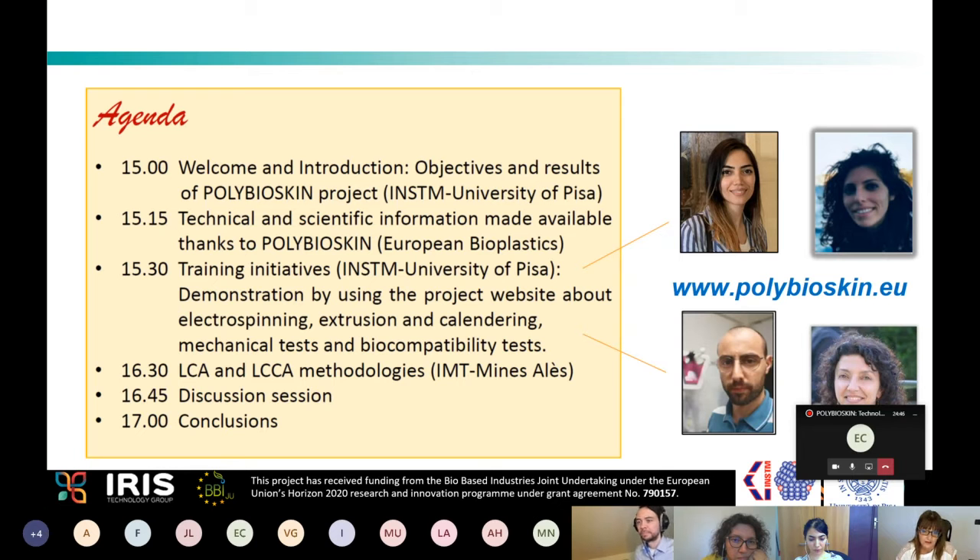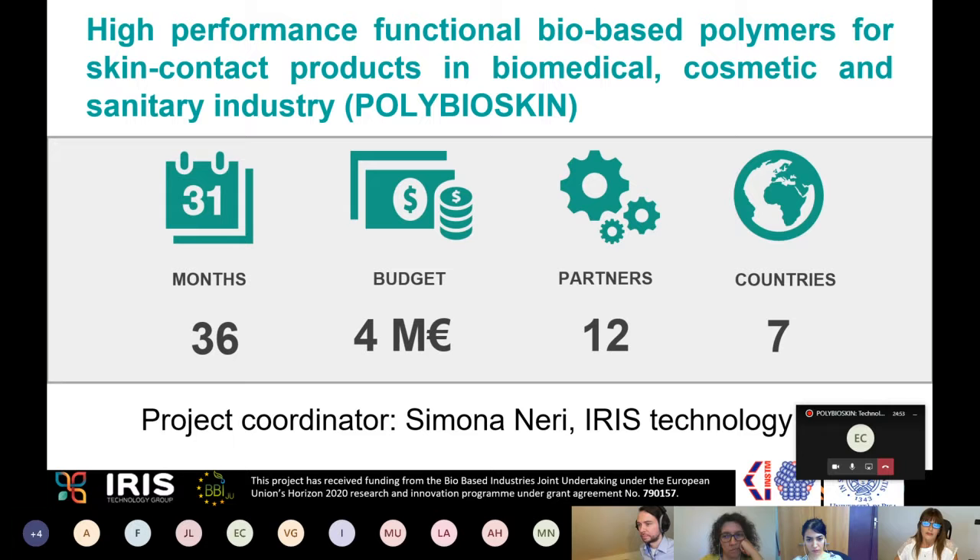I'm going to present the results of the PolyBioSkin project. The title is 'High Performance Functional Biobased Polymers for Skin Contact Products in Biomedical, Cosmetic and Sanitary Industry.' The project lasted three years, had a budget of four million euros, and involved 12 partners from seven different European countries. The project coordinator is Dr. Simona Neri from Iris Technology Group.